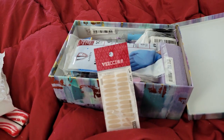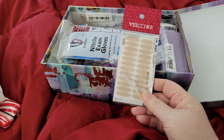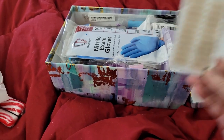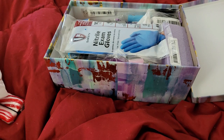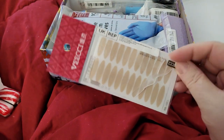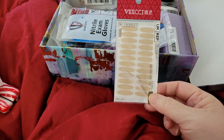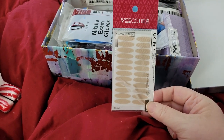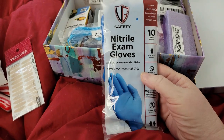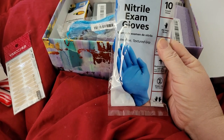We're back, sorry about that — my allergies required me to blow my nose. I'm not sure what these are so I'm going to bring it closer to read it. Double eyelid stickers — I'll have to look those up. And nitrate exam gloves, those are always handy especially in your medical and first aid supplies.